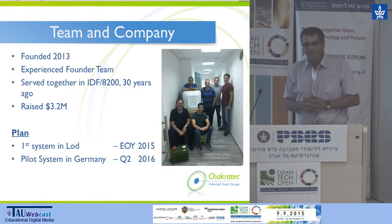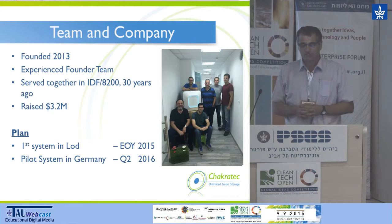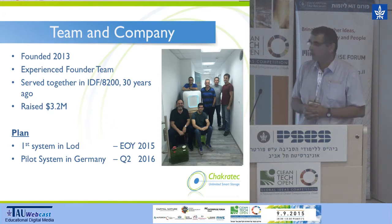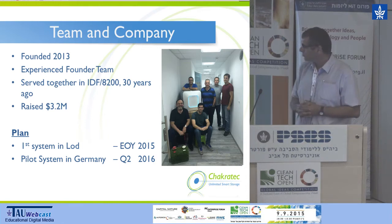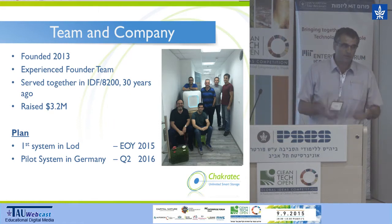Here you see the company. The three founders are the older ones. We were founded in 2013 — all three founders know each other from the army about 30 years ago. Until now, we've raised $3.2 million. We started in an incubator in Capital Nature and later raised an additional $2 million. Our future plan: we will have our FES system in Lod by end of this year, and in Q2 2016 we have a paid pilot in Germany. We already received the order.